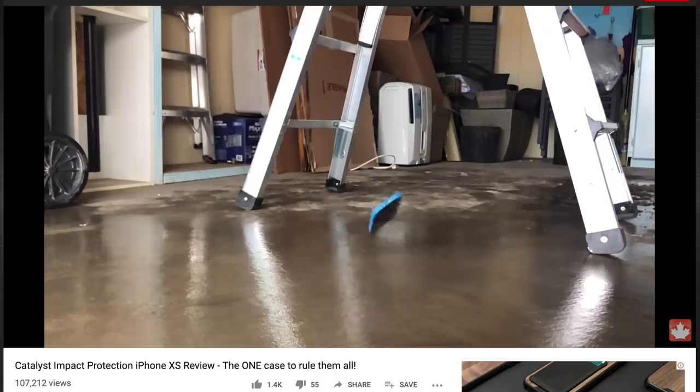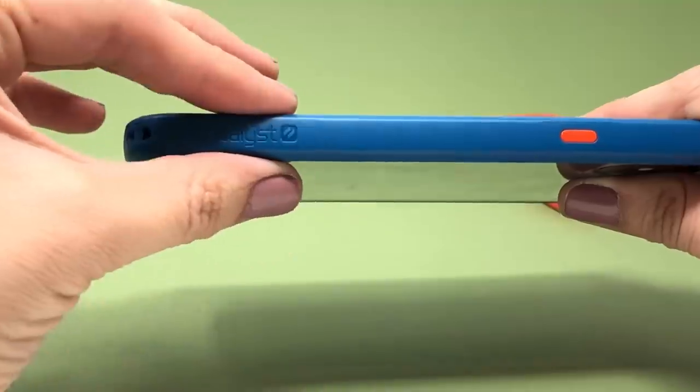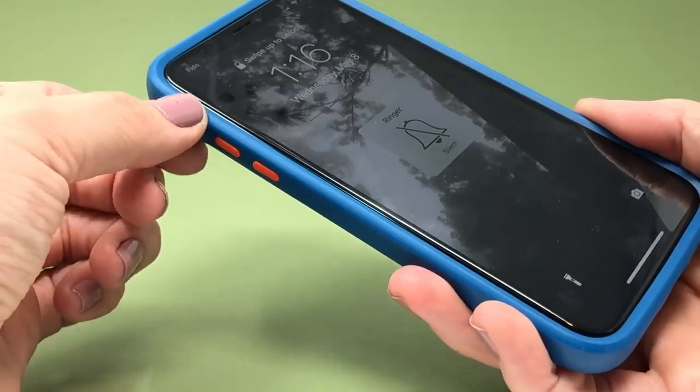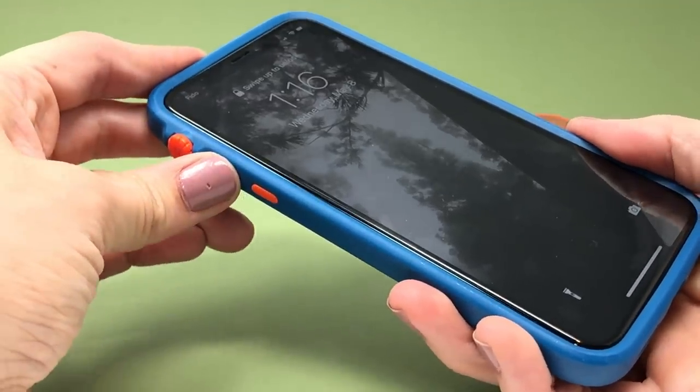Next up is the Catalyst Impact Protection — the slimmest tough case in this video. The buttons are incredibly easy to use, and the rotary mute switch is awesome. The cons: because it's so thin, the case edges are kind of low so it won't offer as much screen protection. From a corner drop perspective, the Catalyst and the Mousse are almost equal in protection. The biggest difference between them is mute switch access — if easily accessing that part of the iPhone is important to you, you're going to love the rotary switch on the Impact Protection.